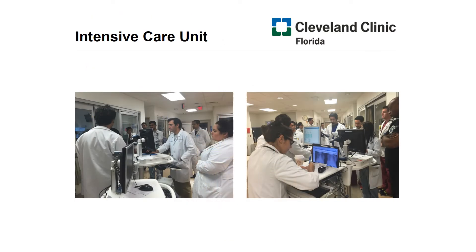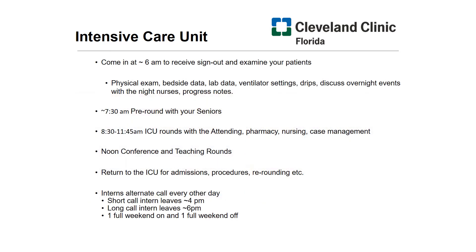No presentation would be complete without talking about our intensive care unit, which houses some of the sickest patients in South Florida. In the ICU, residents come a little before 6 a.m. to receive sign out on their patients. In the morning, they pre-round gathering information about ventilator settings, drips, and overnight events from the nurses. They then round with the multidisciplinary team and continue their work for the rest of the day. Our resident teams in the ICU alternate call every other day, with one intern and resident team leaving at 4 p.m. and the other leaving at 6 p.m. Each team also gets one full weekend on and works the other full weekend in this two-week block.